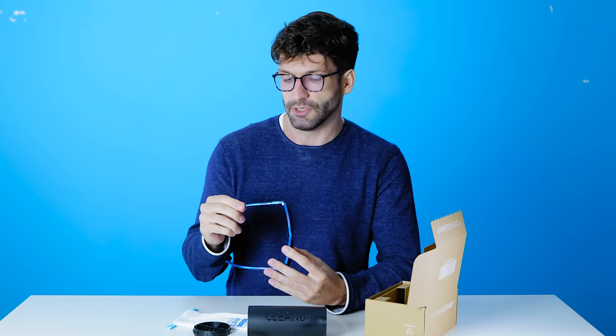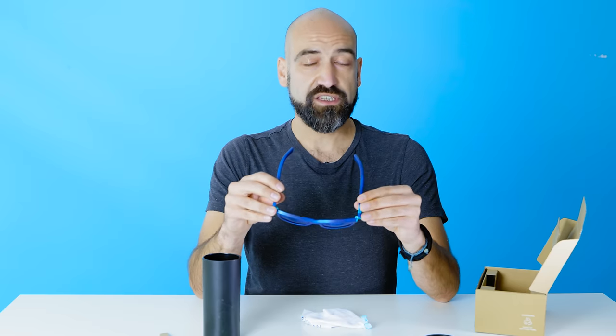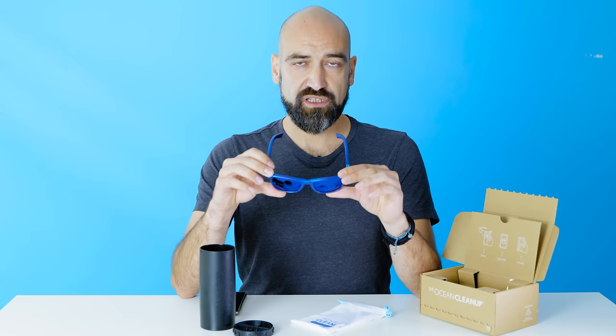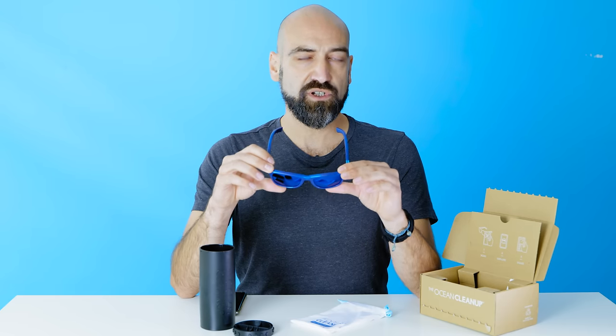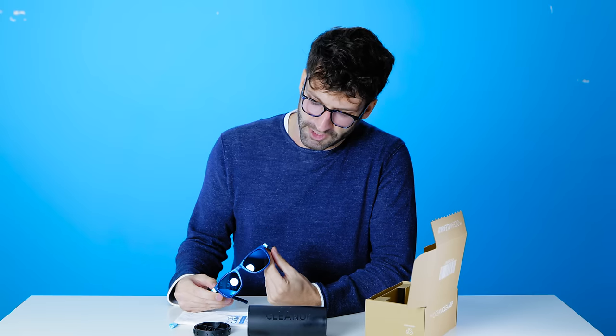Much like the ocean. On the inside of this right temple you can read: made in Italy by Safilo. The product is designed in California. We have category three and polarized — category three means that you can even drive with them. And UV400, one of the highest protection rates for your eyes. The metal is made out of recycled metal.